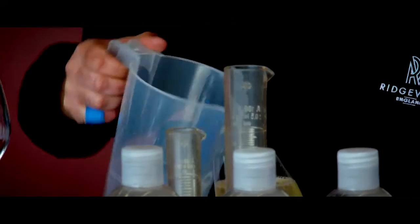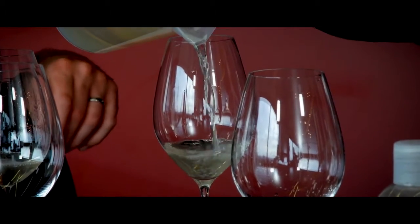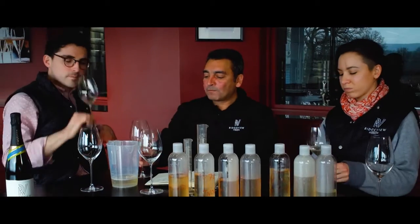Shall we try the 2018 Bloomsbury blend? Absolutely, I'd love to. How exciting. Cheers everybody! I love that. 2018 was a very, very big year, so there's that intensity there. Each of the wines we tasted has their own distinct place in the wine. It's the combination of everything and it's just a beautifully balanced wine.